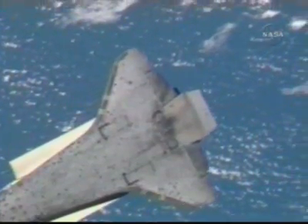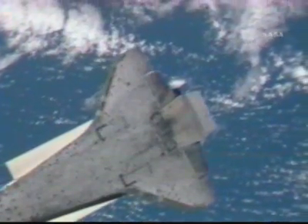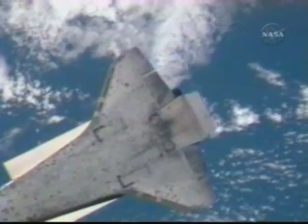The entire Rendezvous Pitch Maneuver lasted about eight minutes, but only about 90 seconds of the maneuver are really good for photos.